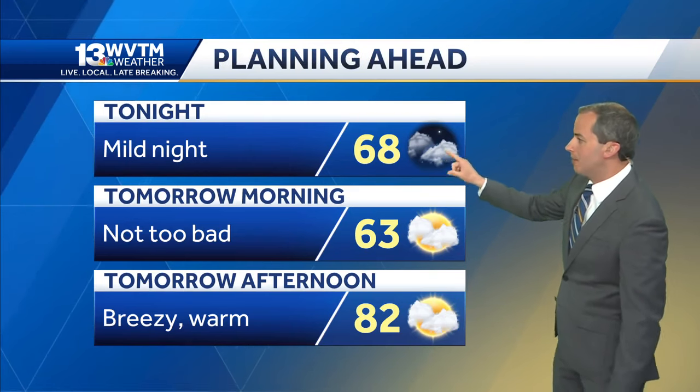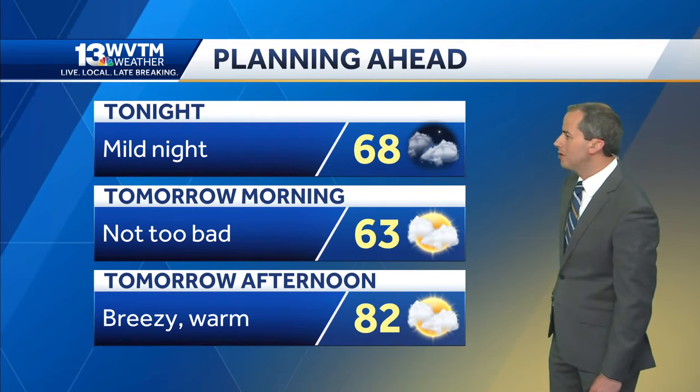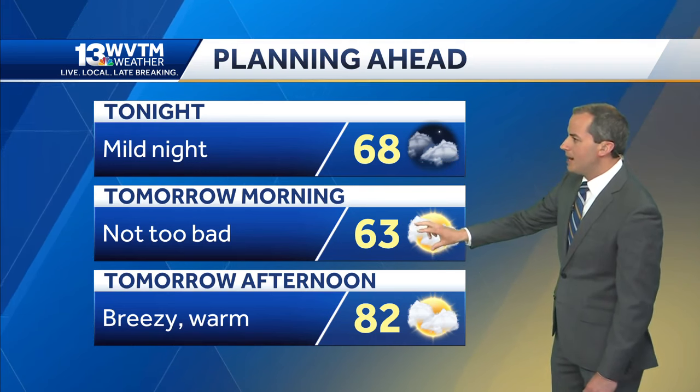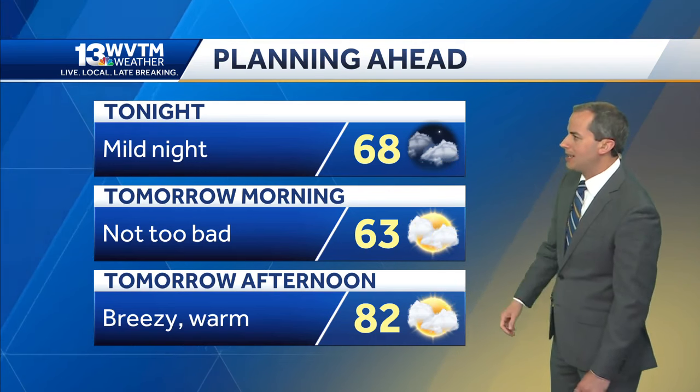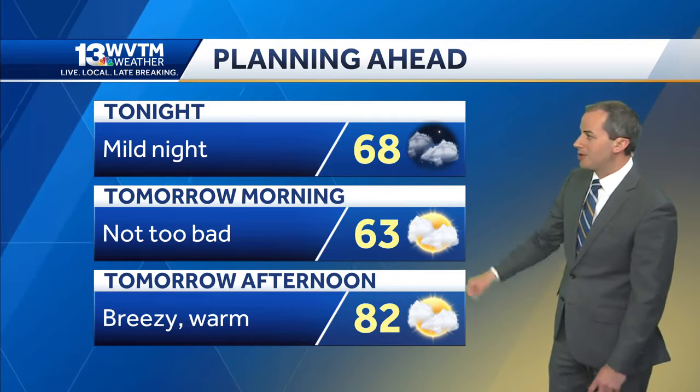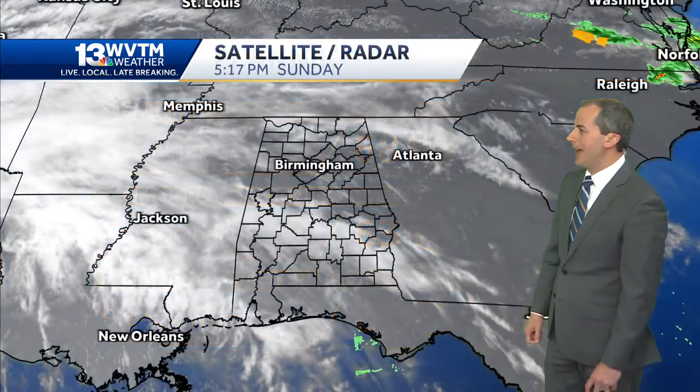It's going to be a very warm, mild night with temperatures only getting down into the low sixties, maybe a couple of spots in the upper fifties to begin our Monday morning. Mainly cloudy skies with some peeks of sunshine tomorrow afternoon, turning breezier, and high temperatures climbing up into the lower eighties.